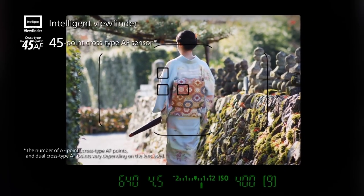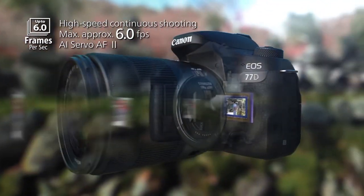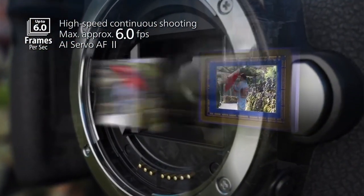It also delivers continuous shooting speeds up to 6 frames per second and a 27-shot buffer, making it more than sufficient for most day-to-day shooting.